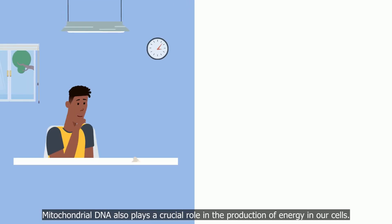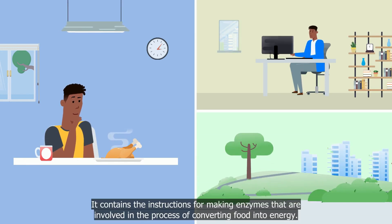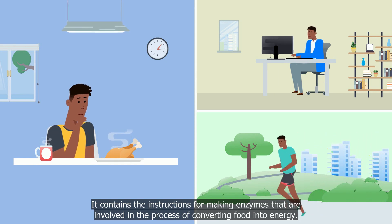Mitochondrial DNA also plays a crucial role in the production of energy in our cells. It contains the instructions for making enzymes that are involved in the process of converting food into energy.